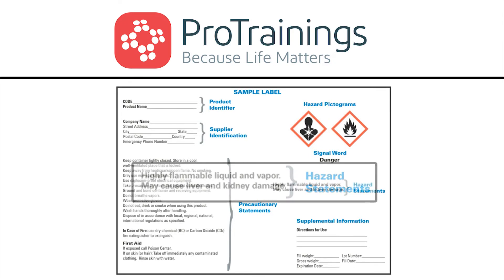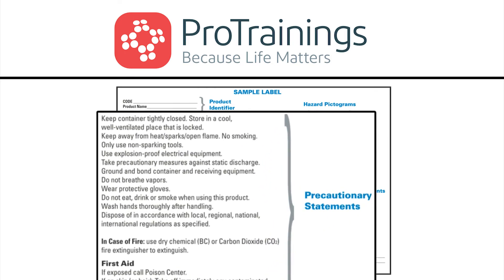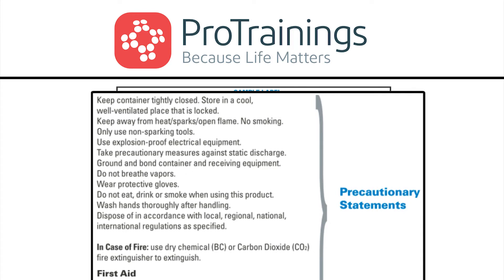There also has to be precautionary statements. Notice the precautionary statements here say: keep container tightly closed, store in a cool, well-ventilated place that is locked, and so forth. It is extremely important to follow the precautionary measures listed in this section of the label.